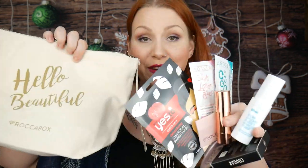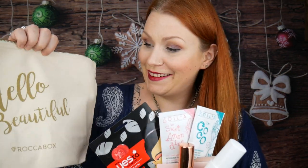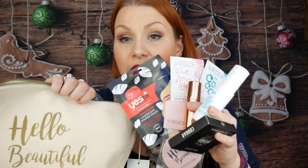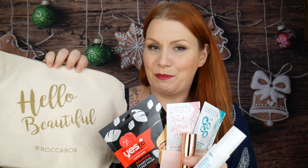Everything together — including the bag and the mirror — comes to around £48. The box costs £13.95, so it's way over what you pay for. It's got a really good mix: makeup, skincare, facial masks, body paper moisturizer, plus the lovely touch of the mirror and the bag — fitting for December. I hope you liked this video. If you did, please leave a like and subscribe for more unboxings, reviews, makeup tutorials, and Vlogmas. Thank you for watching!